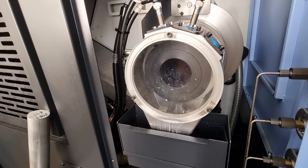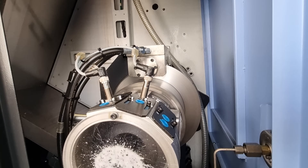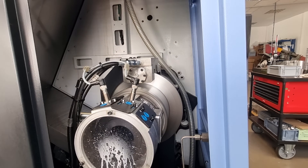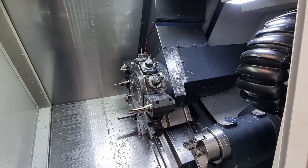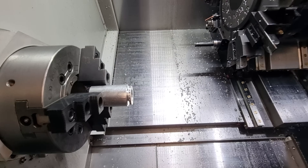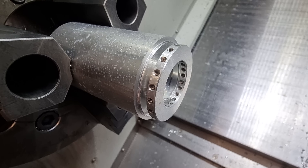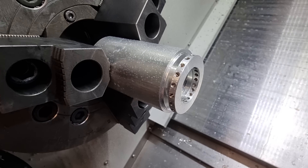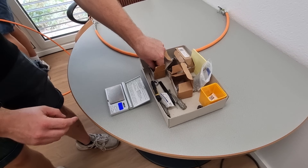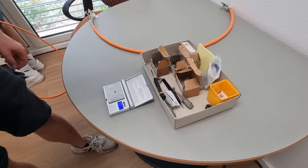Meanwhile a second Doosan behemoth, a Lynx 2100 turning center, has also finished its cycle and is allowing us a furtive glance inside. It's a smaller Doosan turret lathe in the grand scheme of things, but from my perspective absolutely huge and sexy. It is producing these balancing collars — they are going to get loaded with matched grub screws, attached to a spindle shaft, and used to counteract microscopic imbalances.